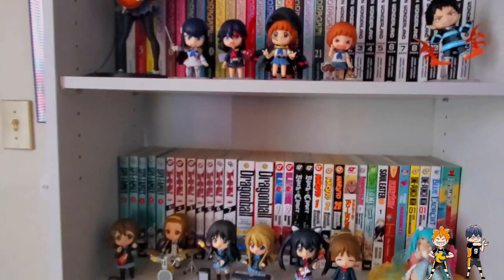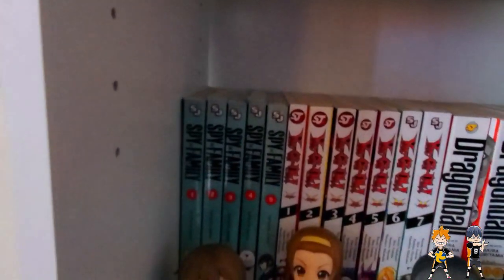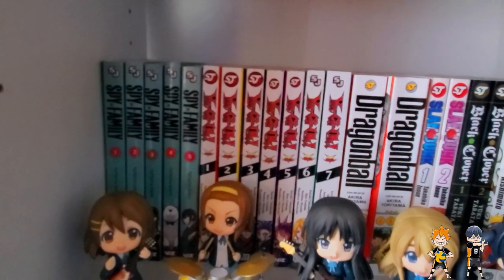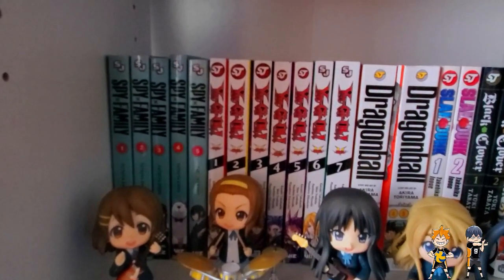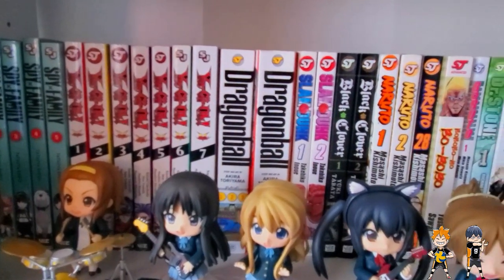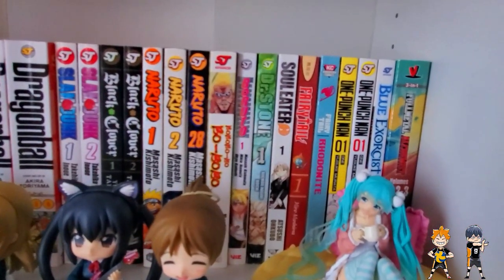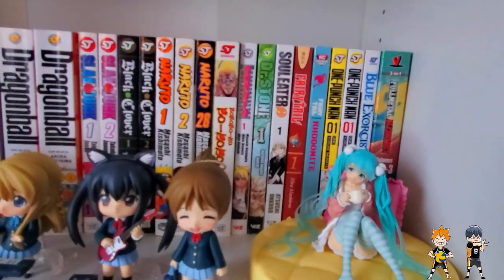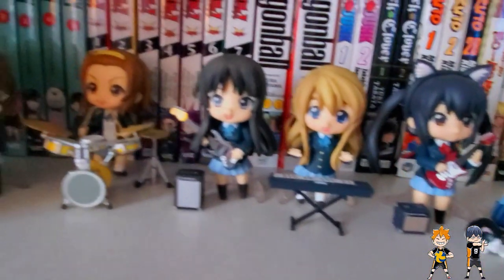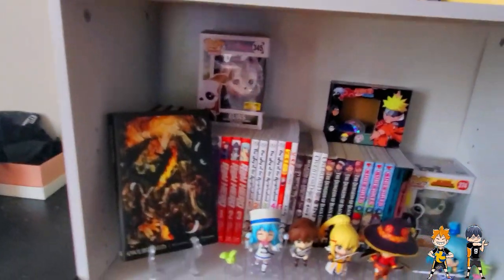Underneath that we have some more miscellaneous action-y series. We have Spy x Family volumes 1–5 — that's up to date. Yu-Gi-Oh! volumes 1–7 of Arc-V, which is done. Volumes 1 and 2 of the Dragon Ball Omnibus. We got some Slam Dunk, Black Clover, and Boruto. A lot of random series that either need to be continued or retired. And then we have a cozy Miku alongside the K-On! girls. Next step down is a little chaotic.